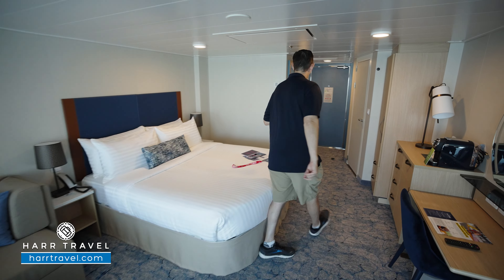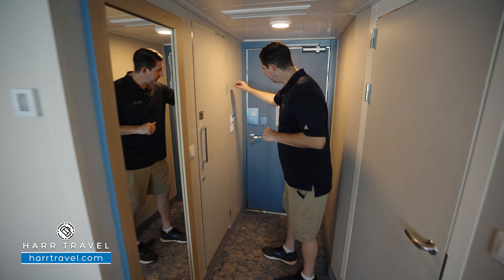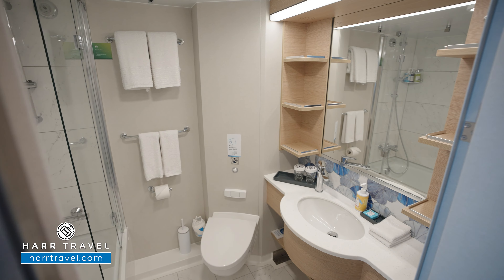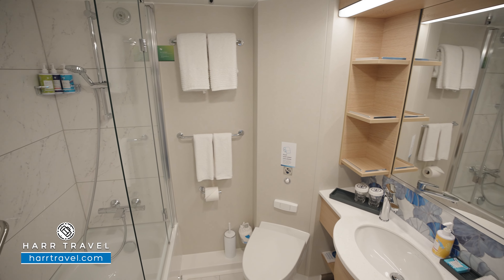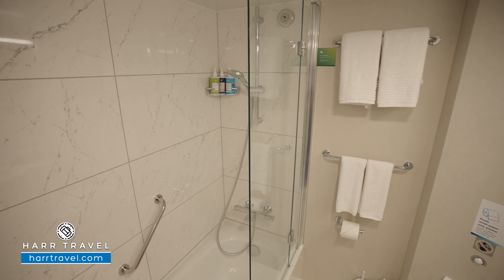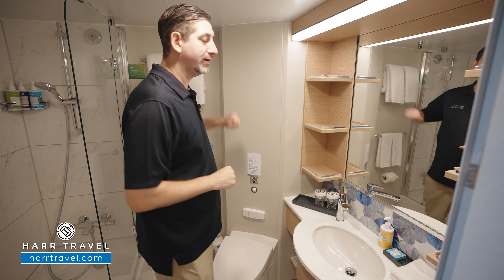As soon as you walk in the door, I'm going to take you right here to the right. You do need to have your key in for this power saving device. Into the bathroom — it's a really good sized bathroom. You've got a good vanity here, storage underneath, storage up and down with the shelves, and a plug for a razor. There are bath hooks here and behind the door, and more towels over to the side.